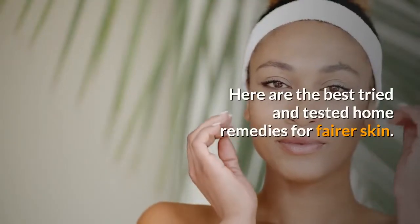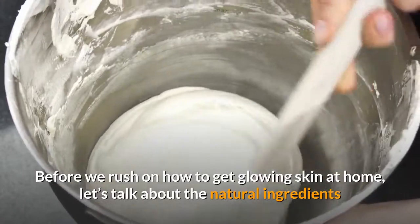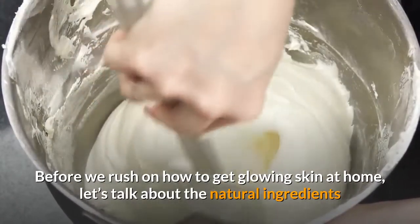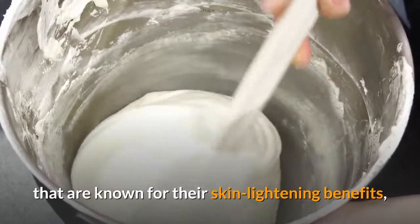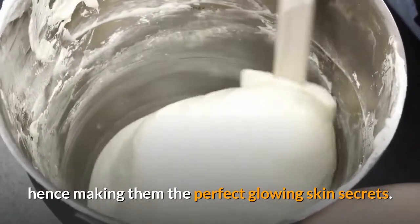Here are the best tried and tested home remedies for fairer skin. Before we rush into how to get glowing skin at home, let's talk about the natural ingredients that are known for their skin lightening benefits, hence making them the perfect glowing skin secrets.